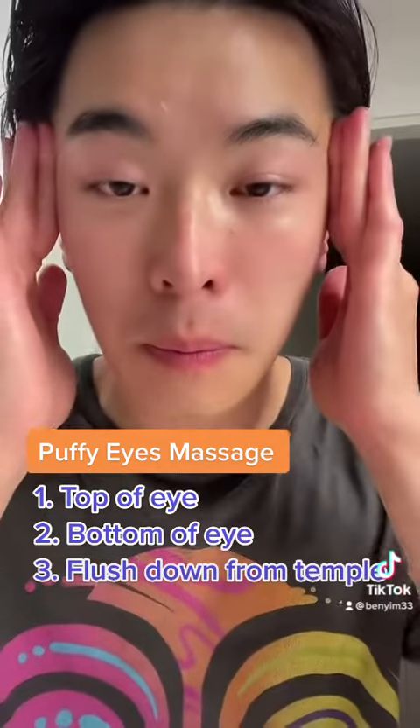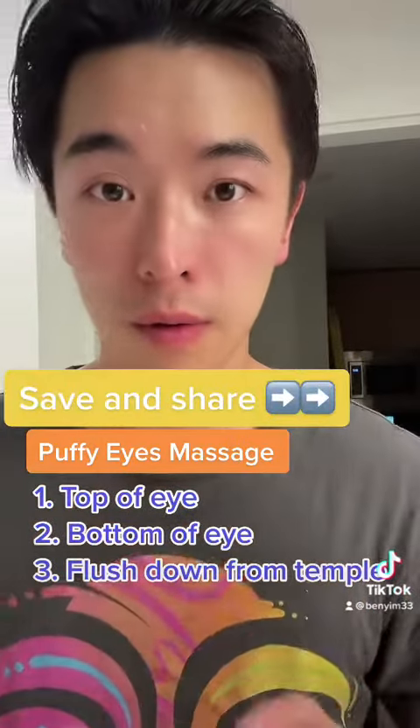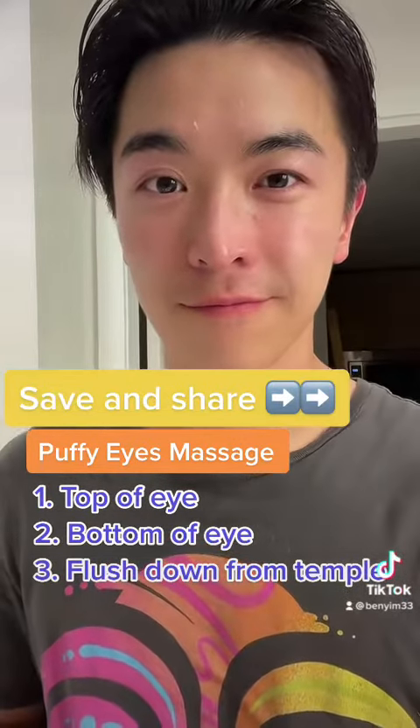Make sure you go up and then down during this whole process, three to five times every day, and you can see improvement in your puffy eyes. If you like this video, make sure you save and follow for more content like this.